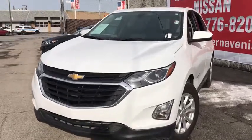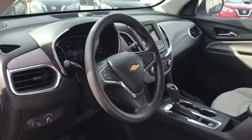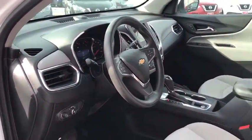Take a ride in a 2019 Chevrolet Equinox. Fuel efficiency, safety, and value equals the Chevy Equinox. This vehicle has less than 40,000 miles.